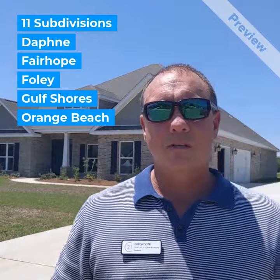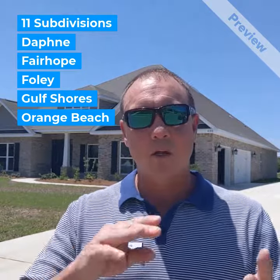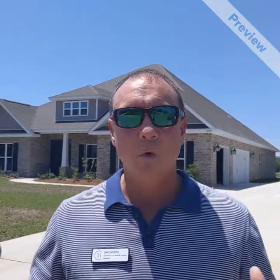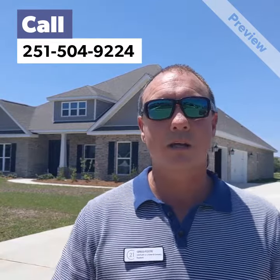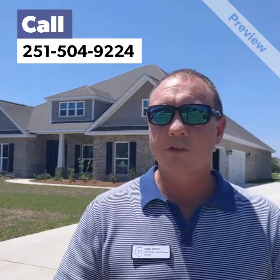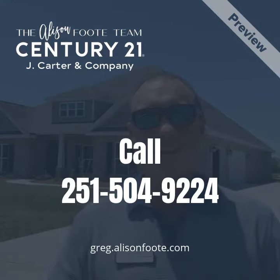There are 11 of these subdivisions throughout Daphne, Fairhope, Gulf Shores, Orange Beach, and Foley. If you're looking for new construction, it's a fantastic deal and you should really take advantage of it. Reach out to us if that's something you're interested in: 251-504-9224. Thanks, and have a great day.